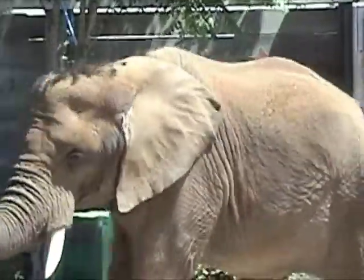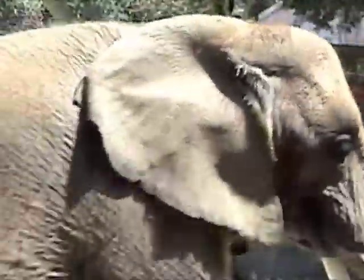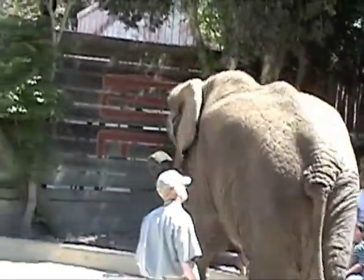If she gets going faster, notice how her gait doesn't change. She continues to walk. She'll never break into a trot or a gallop. She won't run like a horse will. Elephants can only walk — but don't let that fool you.